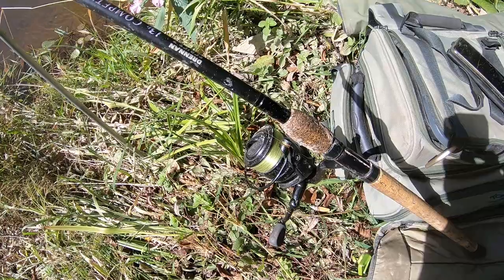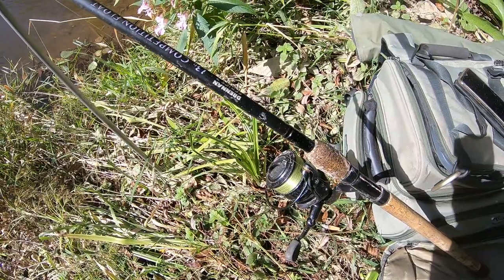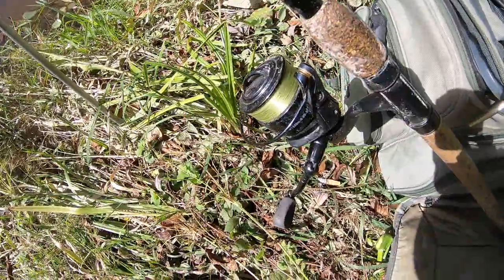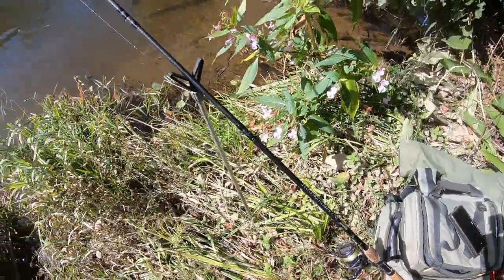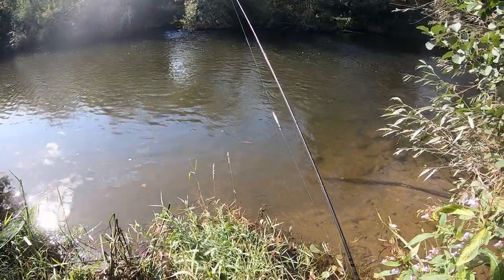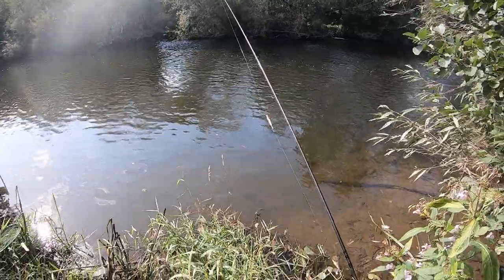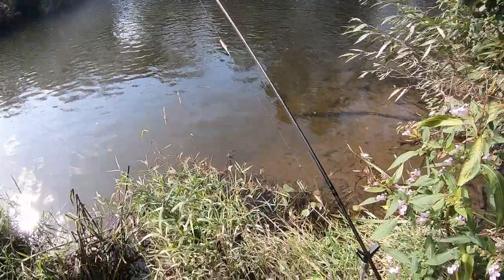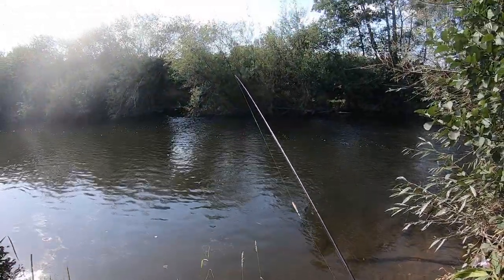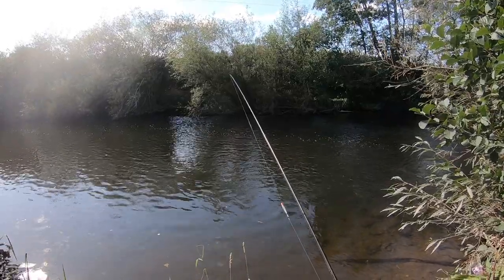The gear I'm using is pretty simple. I've got my Drennan 13-foot float rod — that's a Drennan 7 Series. I've got a fixed spool reel with six-pound Drennan Float Fish line. I've just got a Drennan Loafer float, two-and-a-half swan, very simple shotting pattern with most of the bulk towards the hook. The hooks are size 14 to four-pound line, with a couple of maggots on the hook.